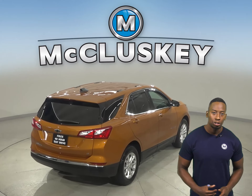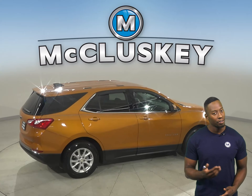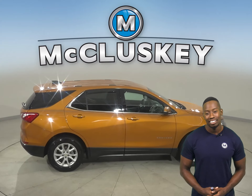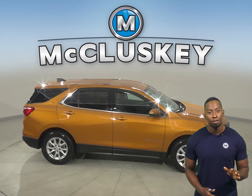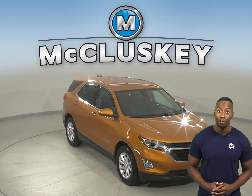With braking assistance, traction control, and ABS brakes, you'll have full control over this vehicle. This Chevrolet Equinox has gone through and passed our 172-point inspection. It's more than ready to get back out there on the road.